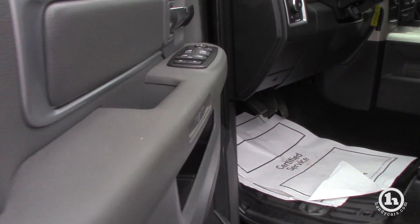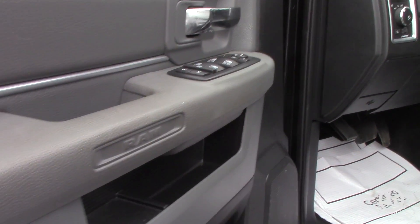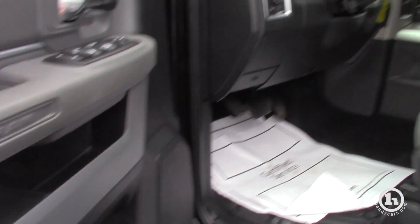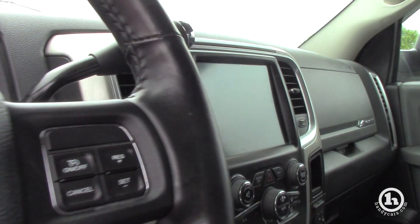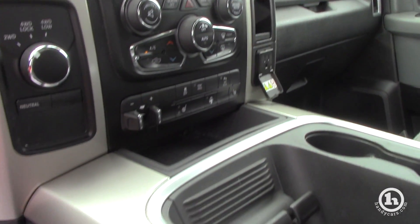Heated defrosted mirrors, heated seats, heated steering wheel, tilt, cruise, trailer brake controller — all integrated right into the 8-inch touch screen.